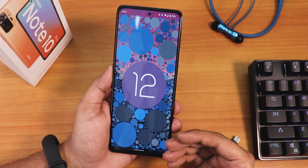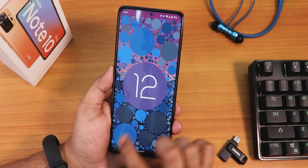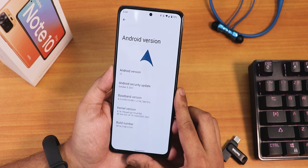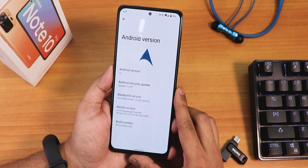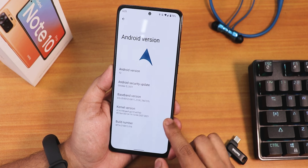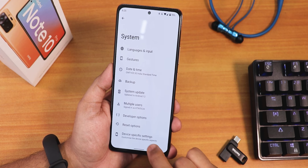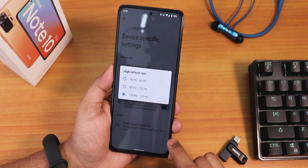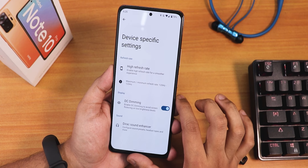If you keep tapping on the Android version you get a clock, and if you set it to 12 o'clock you get the Android 12 Easter egg — it looks pretty beautiful. The security patch is as of October 5th 2021. The stock kernel is the perf-g kernel. In the system panel you get all device-specific options, including the high refresh rate set to 120Hz by default.